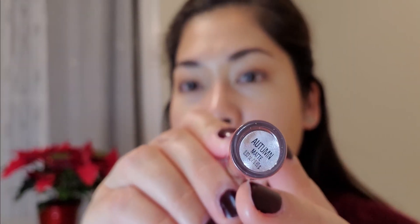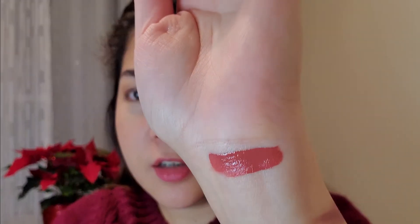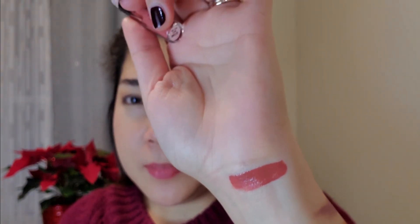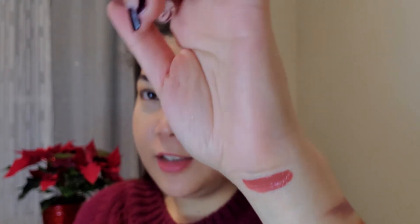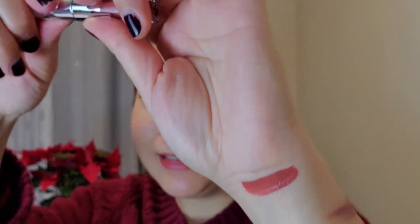Every time I open a box, glitter just explodes all over my pants. The first one is called Autumn — and oh my gosh, the color is so nice! It's so pretty — a cross between peach and pink for me. I think this is something I would really use every day. It really is an autumn color, and I'm so excited to use this.